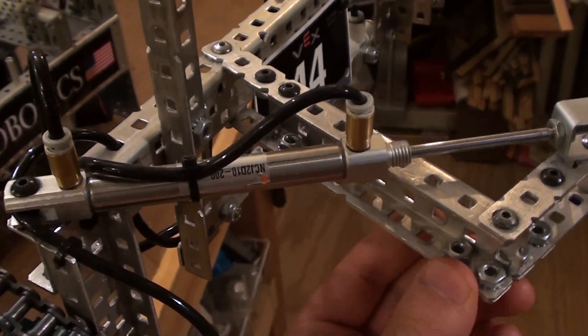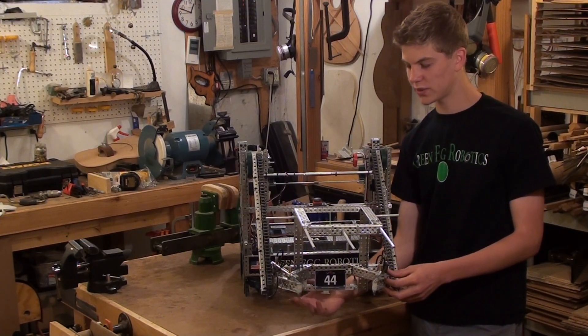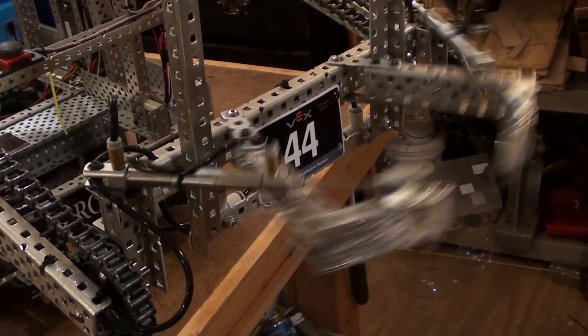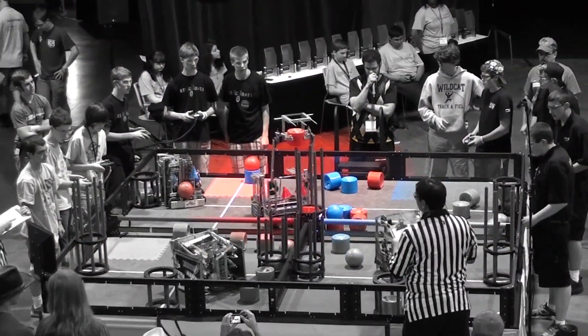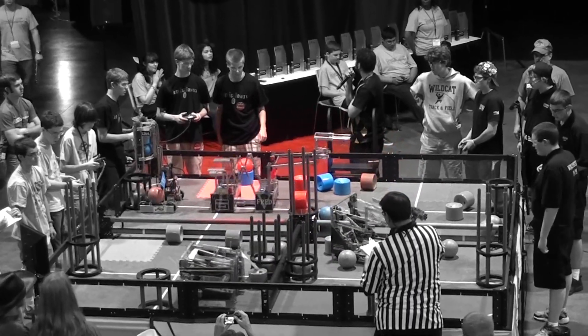I'm going to tell you about our dual piston actuated claw mechanism, which we used to pick up and score the balls and barrels for this year's game, Gateway. The pneumatic claw allowed us to be a very capable scoring robot, which was a nice bonus when coupled with the defensive abilities of Red 5.